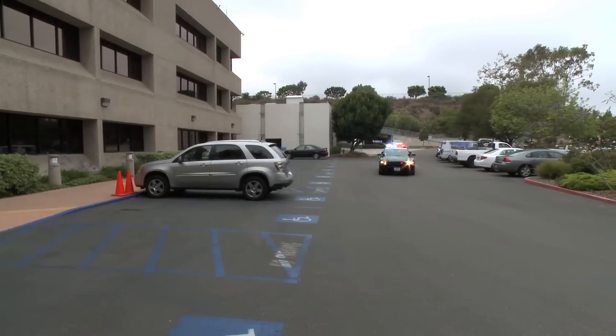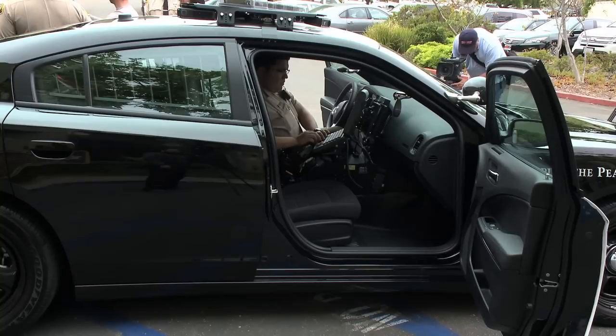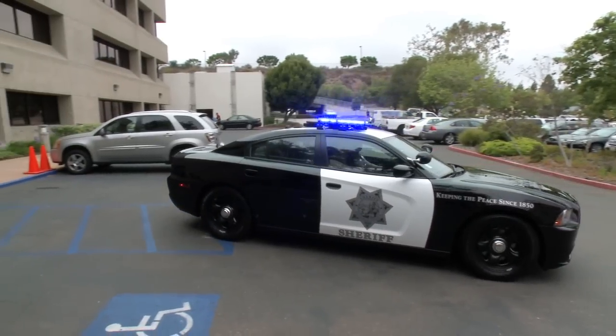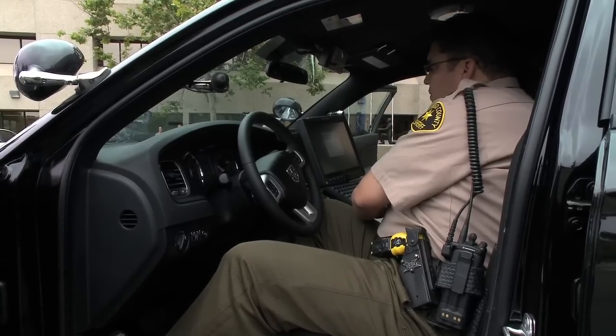A high-tech way to battle criminals using their own license plates. The Sheriff's Department showed off one of its license plate reader cars at headquarters in Kearney Mesa. The car uses cameras that scan the roadways and can run license plates through the state database.